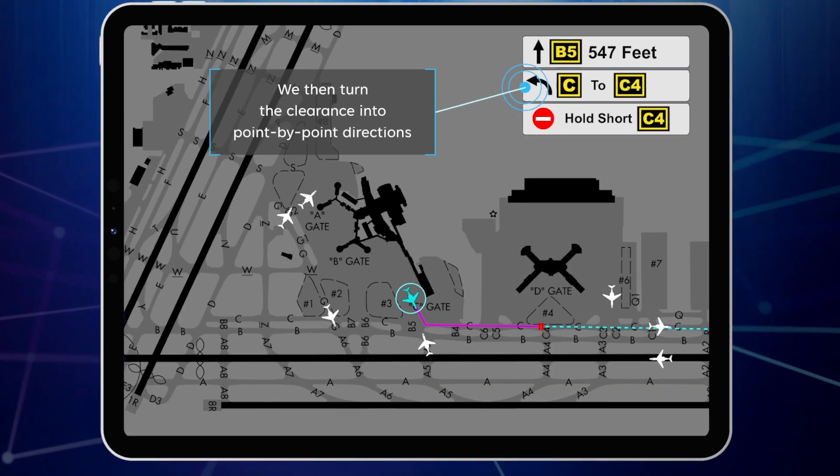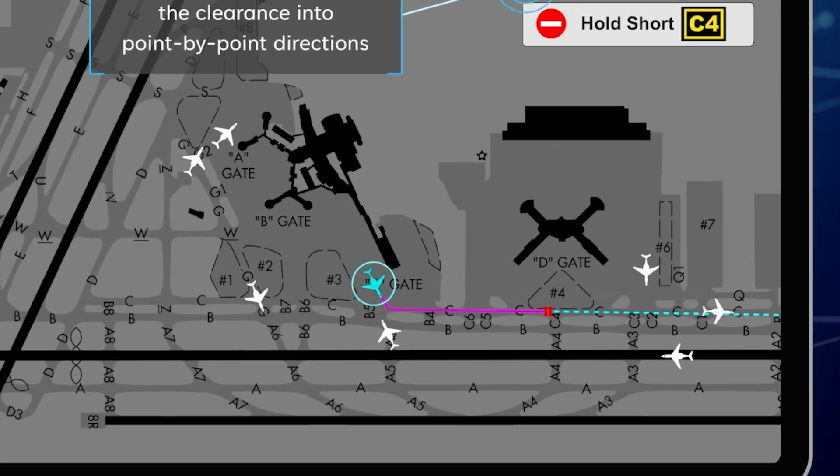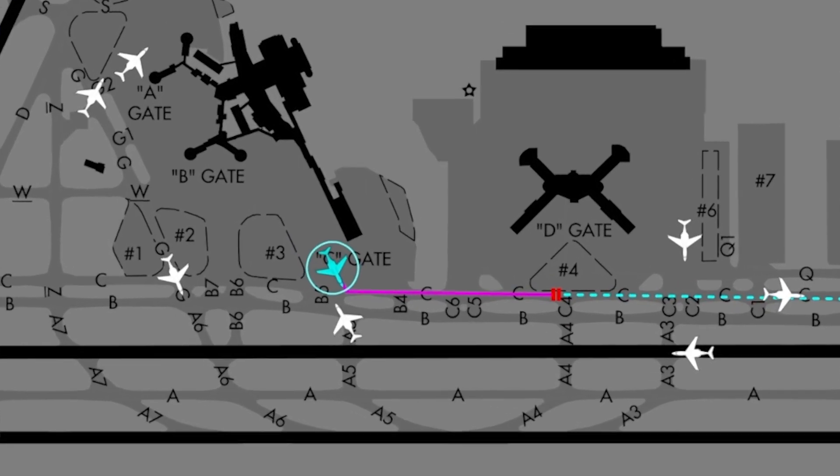We are showing an application that detects, identifies, and converts ATC clearances into graphical instructions along with a narration of what you're going to get as a pilot. It enables you to follow graphically the Magenda line over the Jep chart or over the charts and then also monitor your progress along the line. In addition, it captures the instructions in a way that you can always go back and see what instructions have been given and follow up with that.